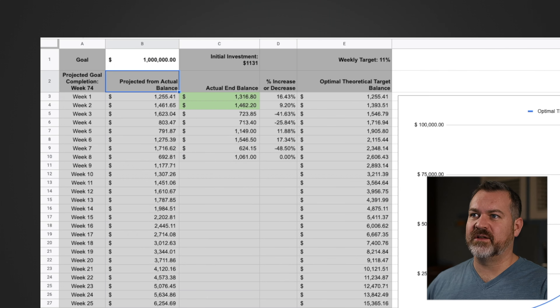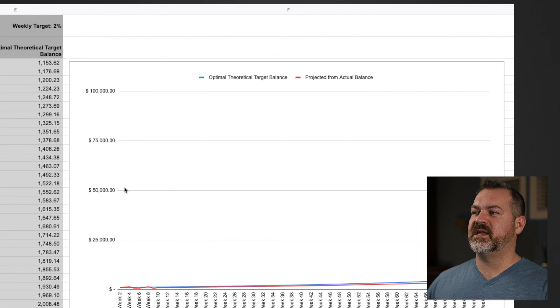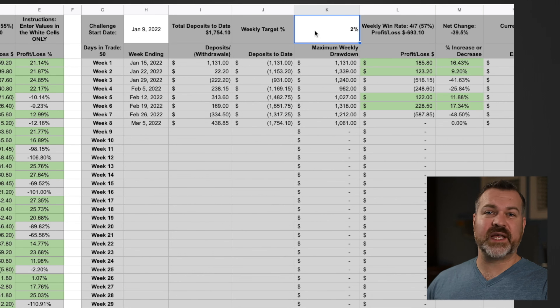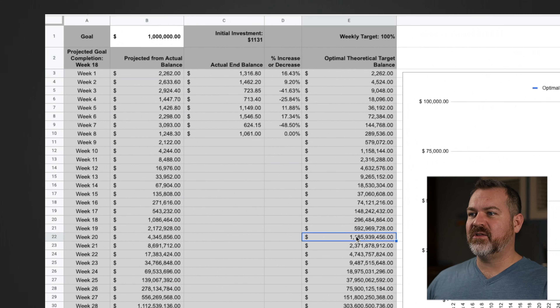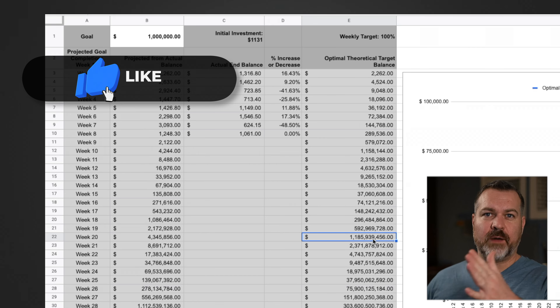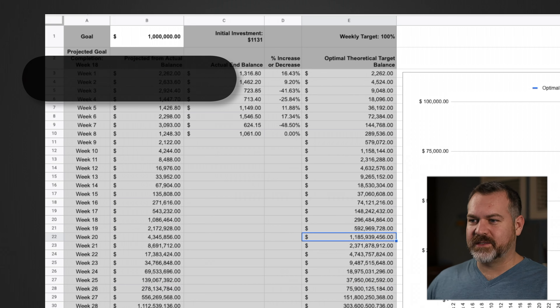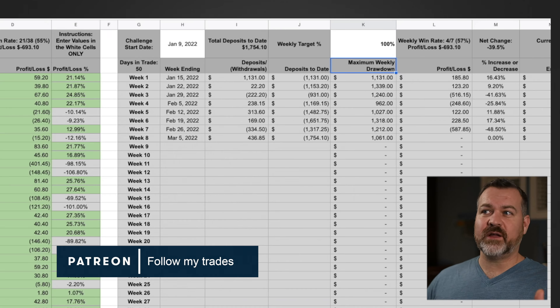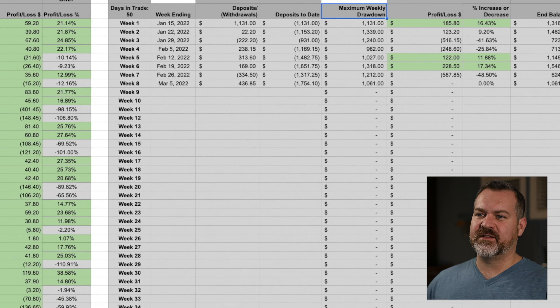Going over to the Actual vs. Theoretical Performance tab, I can see the chart and where I am. I'm a little behind on this challenge — my goal is $100,000, and my projected goal completion is week 52, meaning one year from today I should hit $100,000 if I maintain my weekly target of 11%. Week one I made 16%, then 9%, then lost on some weeks. The strategy carries quite a bit of risk, which is why I'm doing it with a small sum.